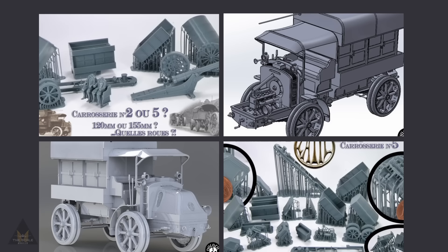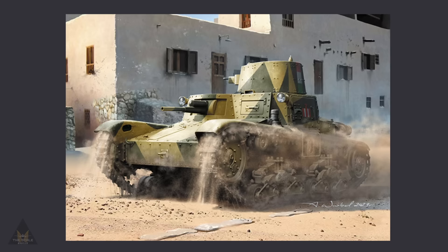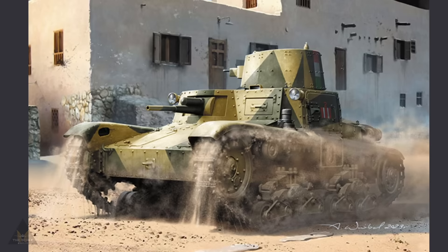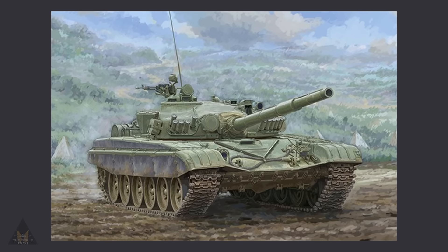The Blitz Models kit is coming out as a 3D printed kit, so you will need slightly different skills and know what to do with resin parts. IBG are making an M11/39 Italian tank in 1:72 scale. Also in 1:72 scale, ACE Models are bringing out a refueler truck circa 1939, which would be great in small dioramas.